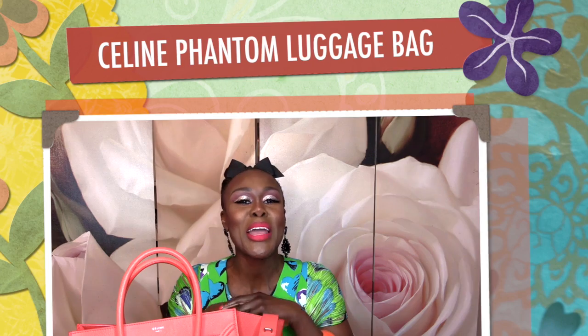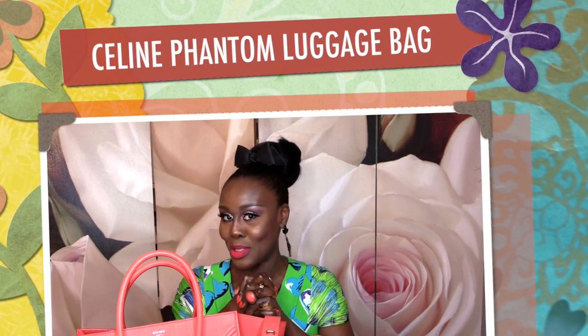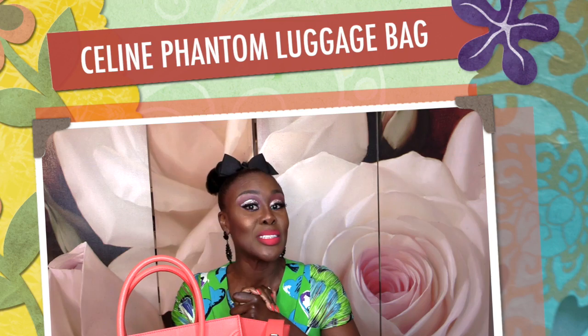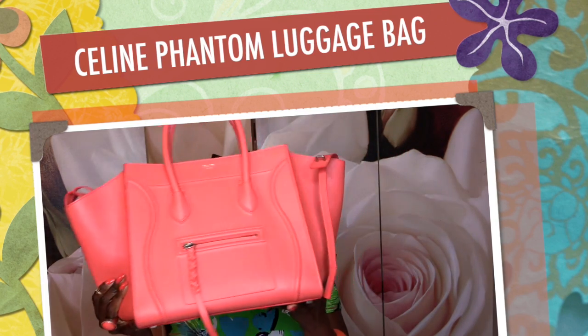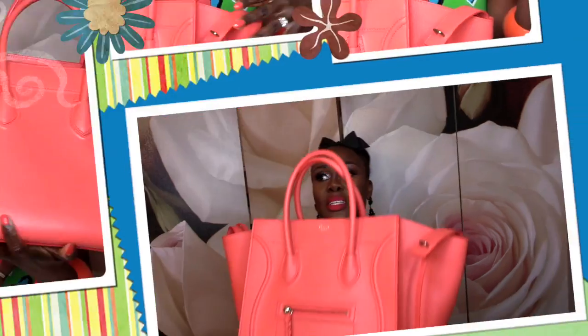Hello everybody. Welcome back to my episode and a happy Friday to all of you. We are going to do a bag episode, a designer bag episode. It's been a while, and I thought you guys would like to see something a little different. So here I have my Celine Phantom medium luggage bag, which I love, and it is in the color burnt orange. It is in the spring summer collection for 2015, and I adore this bag. But before I tell you the reasons why, let us go through it.